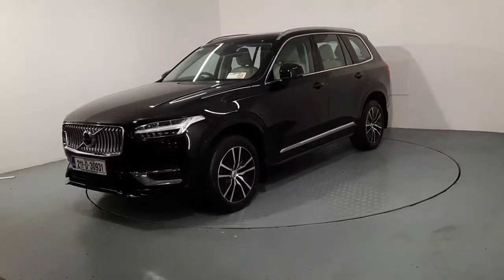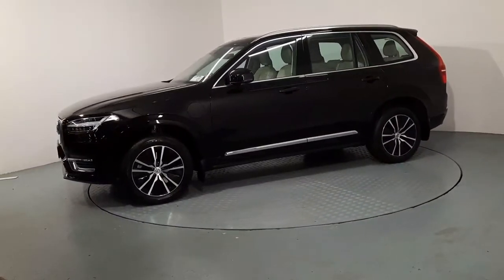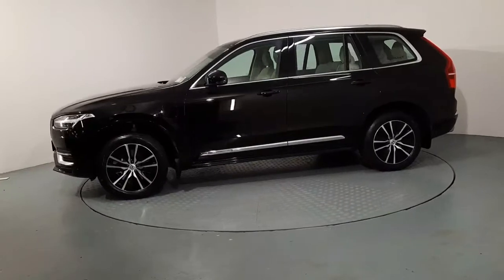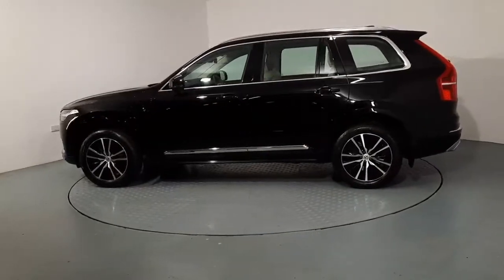This car is a 2-litre petrol plug-in hybrid, producing just over 400 brake horsepower. It's also automatic and it also has 7 seats. This car has 19-inch alloy wheels and is finished in a stunning metallic black paint.